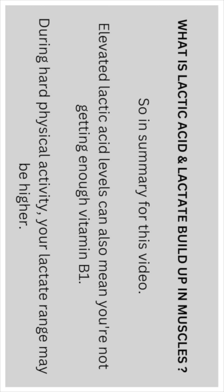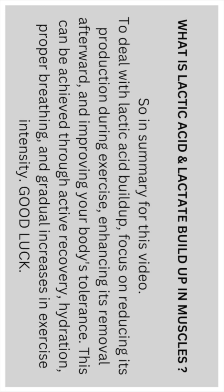During hard physical activity your lactate range may be even higher. Deal with lactic acid build-up by focusing on reducing its production during exercise, enhancing its removal afterwards, and improving your body's tolerance overall. This can be achieved through active recovery, hydration, proper breathing, and gradual increases in exercise intensity. Enjoy your workouts, promote good vibes, good luck.